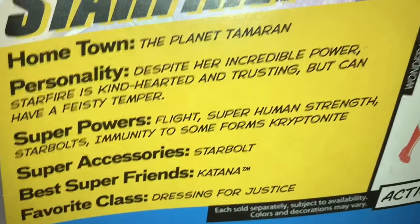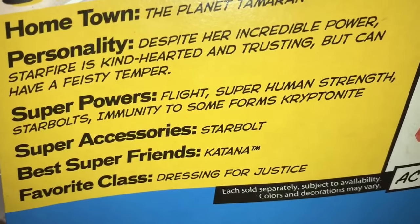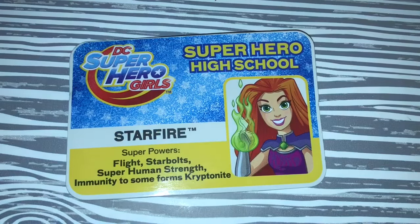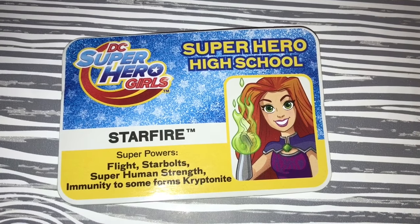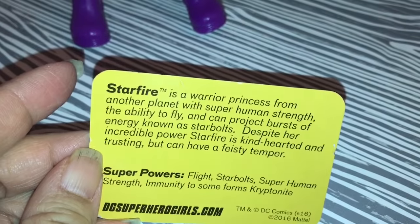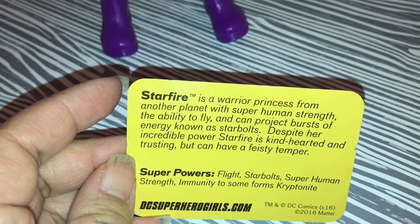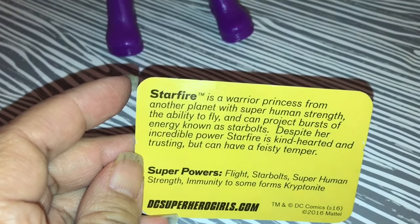We know she comes with a star bolt super accessory, that her best friend is Katana, and that her favorite class is Dressing for Justice. Let's check out Starfire's ID card. Wow, her picture is so cute — I just love it. But I also noticed that on the front and back of this card they forgot the 'of' again: she's immune to 'some forms kryptonite.'